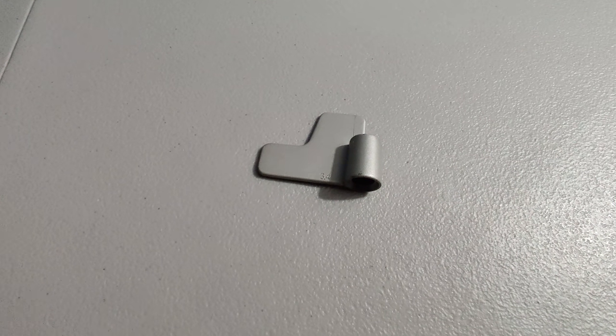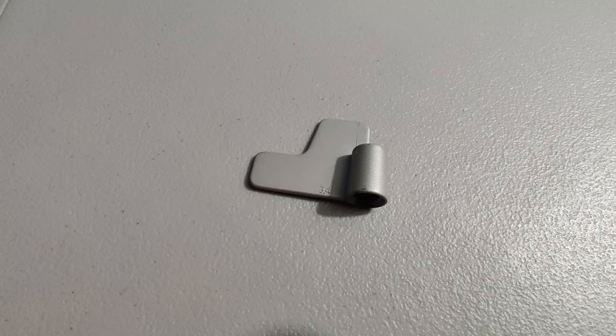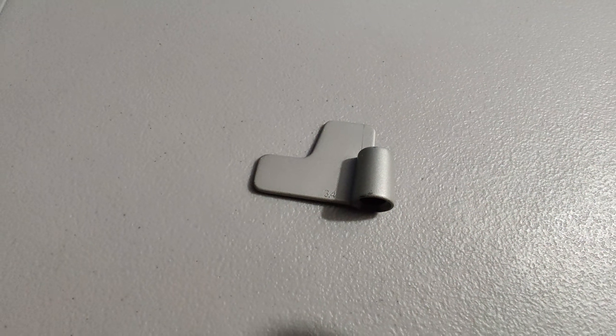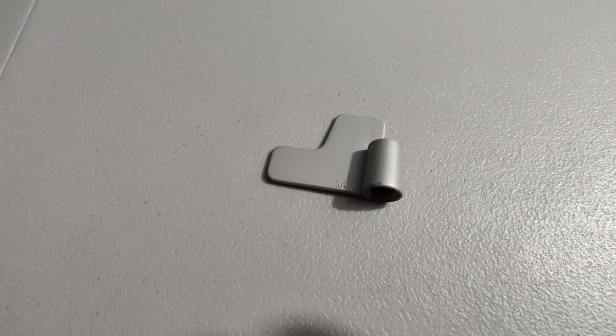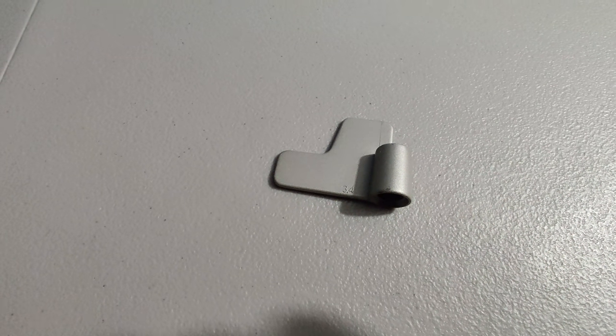I'm shipping out this breadmaker paddle — I picked up the breadmaker for about $2 at a thrift store and sold this paddle for $24.99. I also sell the lid, the pan, some other parts — you can make some pretty good money. Not every breadmaker is the same; it definitely depends on the model. This particular model was not worth selling the whole breadmaker — you can actually make more money just selling the parts.